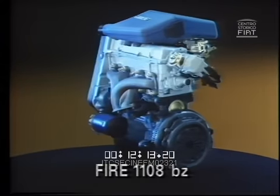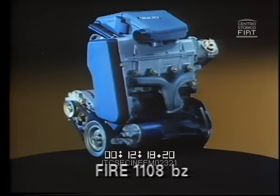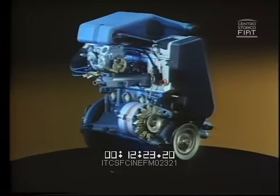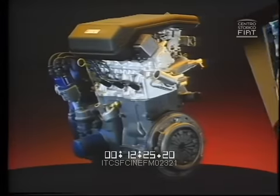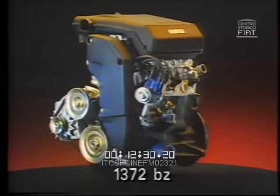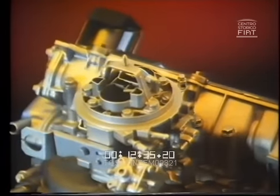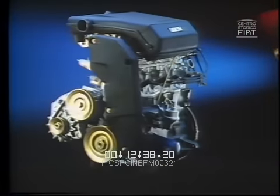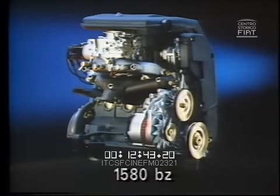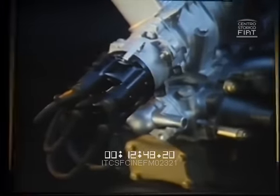Il 1108 Fire ha carburatore monocorpo con distribuzione monoalbero in testa e accensione breakerless. Potenza 56 CV a 5500 giri, coppia massima 9,1 kg a 2900 giri. Il 1372 è alimentato mediante carburatore doppio corpo, accensione breakerless. Potenza 72 CV a 6000 giri, coppia massima 11 kg a 2900 giri. Il 1580 ha accensione elettronica statica Marelli Digiplex. Potenza 83 CV a 6000 giri, coppia massima 13,5 kg a 2900 giri.